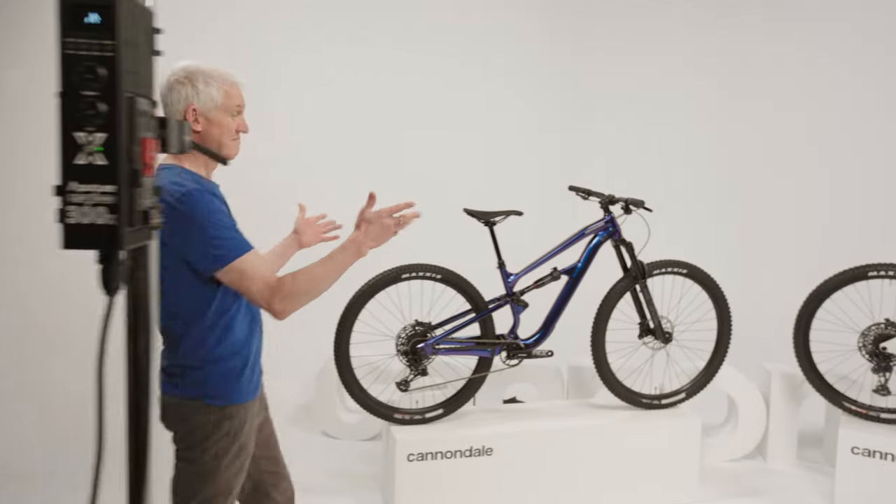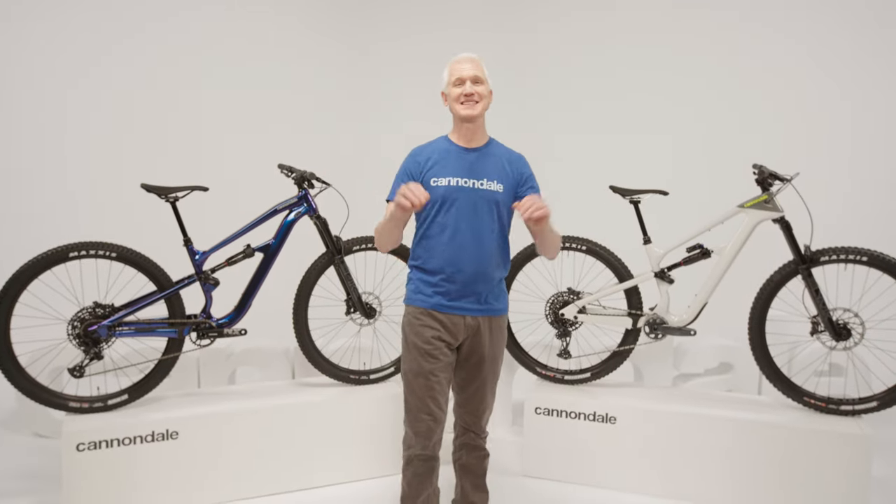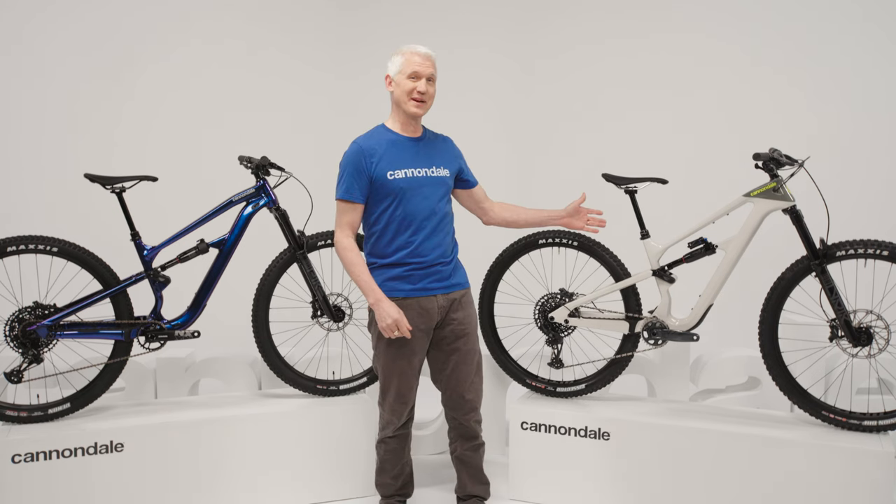Here's some good news: Habit's back. That's right, our best-selling, best-reviewed trail bike is back, and it's better than ever. In fact, you could even say it's twice as good, because Habit is now available in two great configurations: Habit and Habit LT.